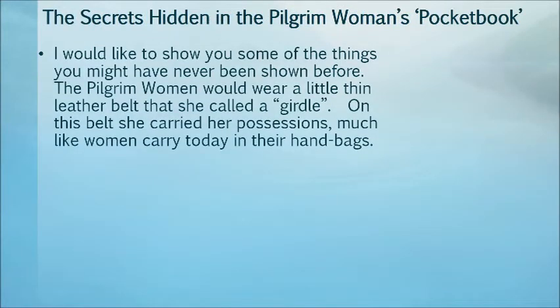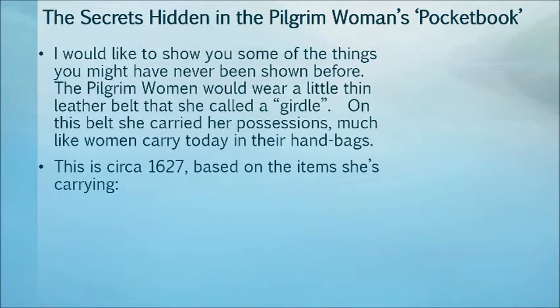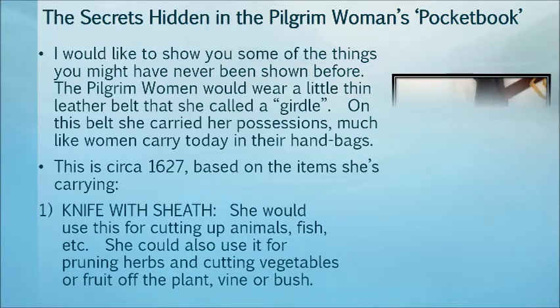I would like to show you some of the things you might have never been shown before. The pilgrim woman would wear a little, tiny leather belt, and she called this her girdle. On this belt, she carried her possessions, much like the women who carry things in their handbags today. This was probably 1627, based on the items she carried.